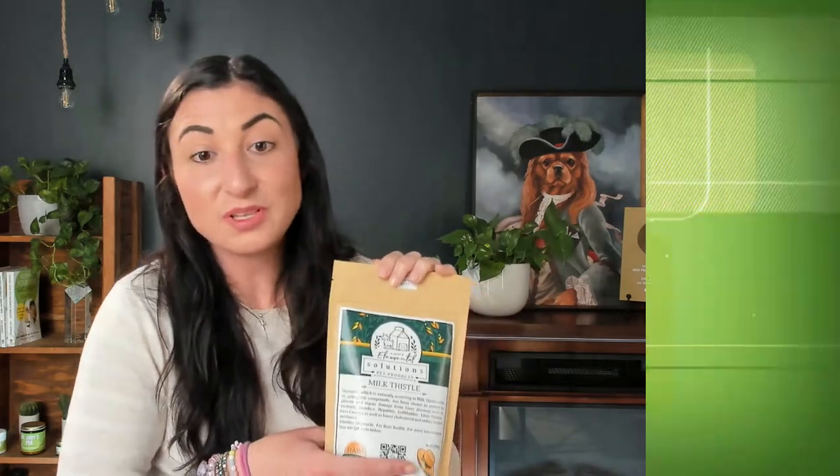Again, this is just straight milk thistle from Solutions Pet Products, and it's been studied many times over in humans and in pets for its benefits related to the liver.